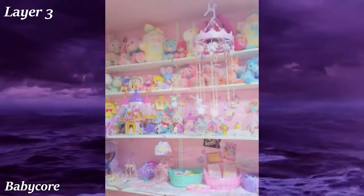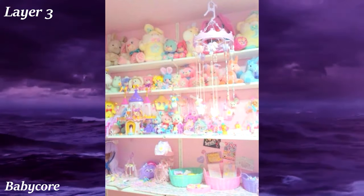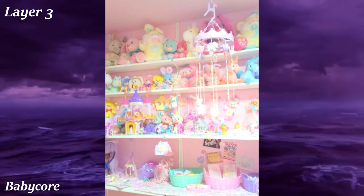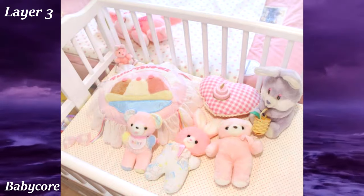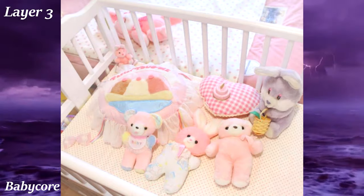Babycore is basically pastel softie combined with stereotypical visuals associated with babies. Imagine pastel blue and pink bottles, binkies, strollers, bibs, and other baby stuff.